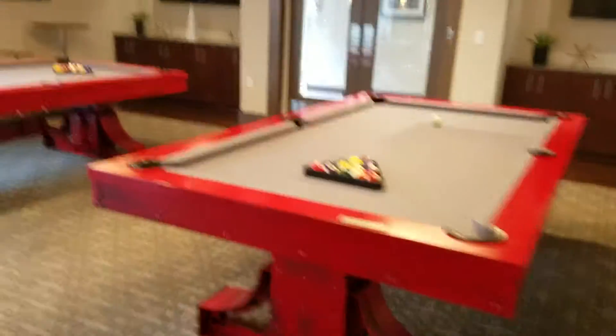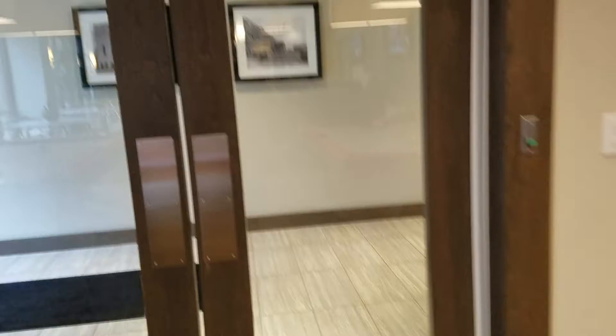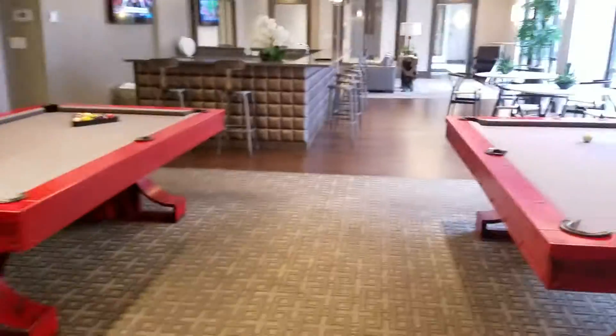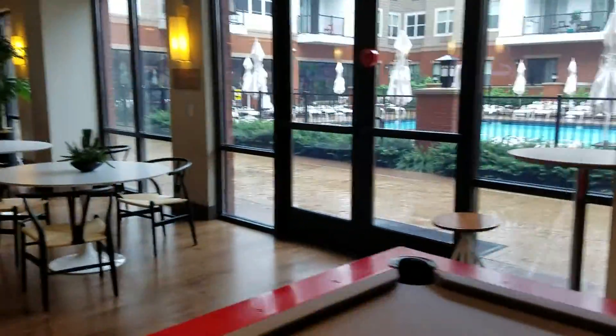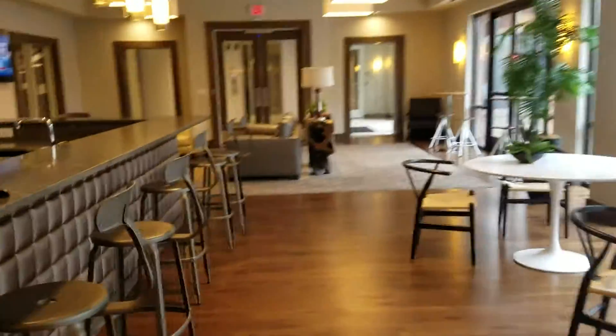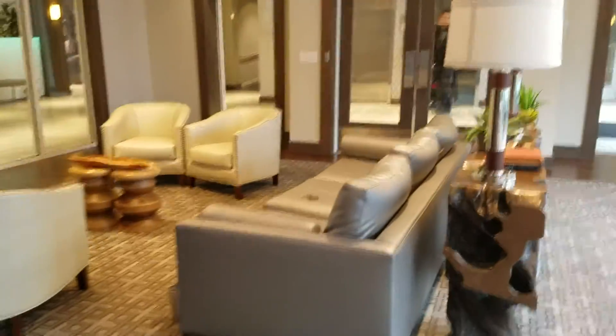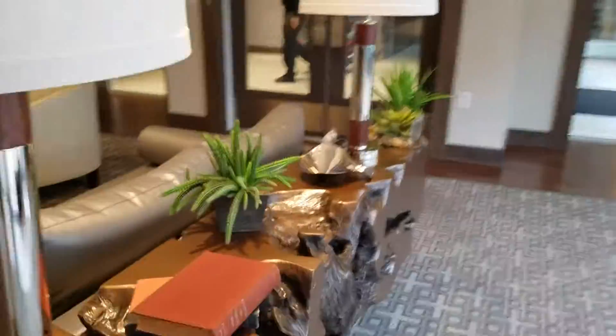There are a couple of big-screen TVs, and out here is the entrance to the lobby area — that's where the leasing office and everything is. There's Wi-Fi here, which is kind of cool, and some nice cozy chairs.